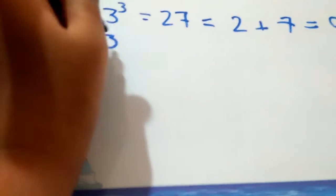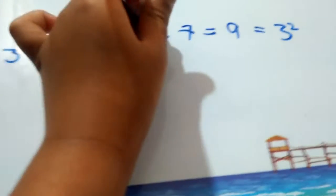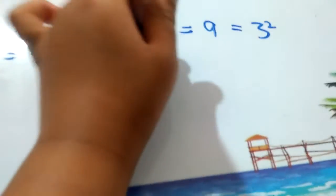Now let's take 3 to the power 4, that's 81. Here we add 81's digit sum, which is also 9.